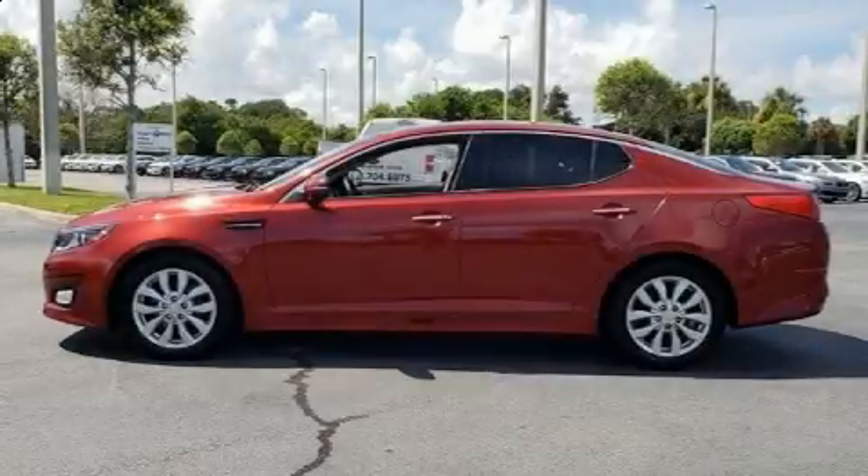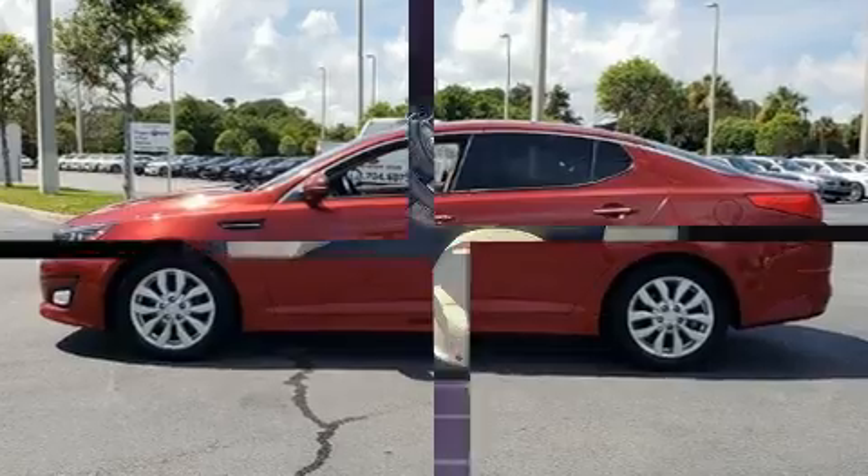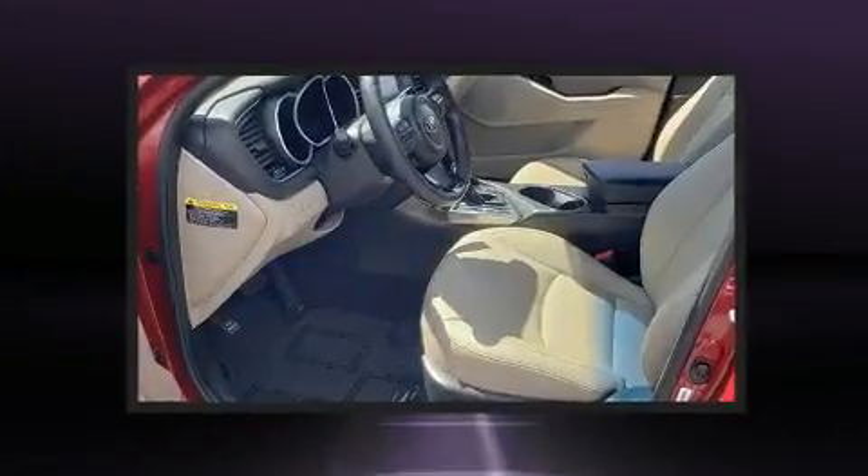Step into the 2015 Kia Optima. This four-door, five-passenger sedan just recently passed the 50,000 mile mark.